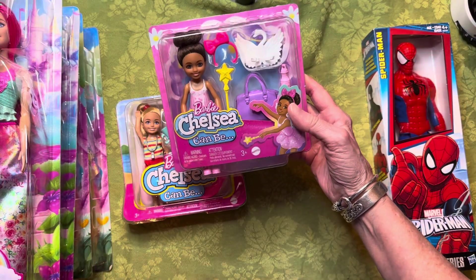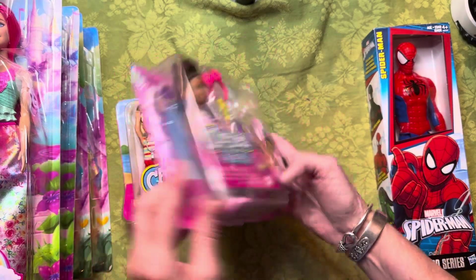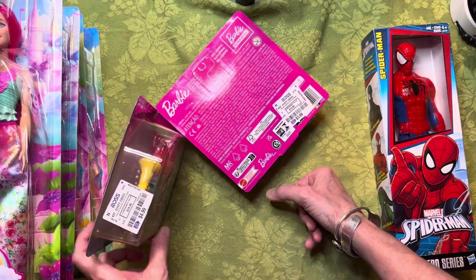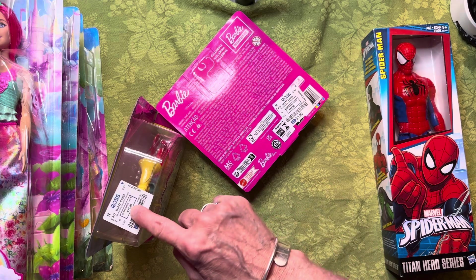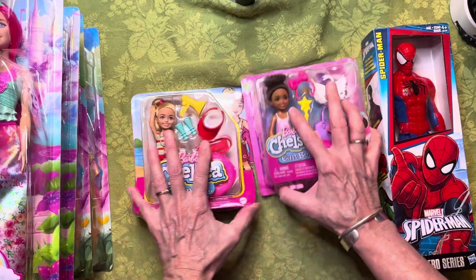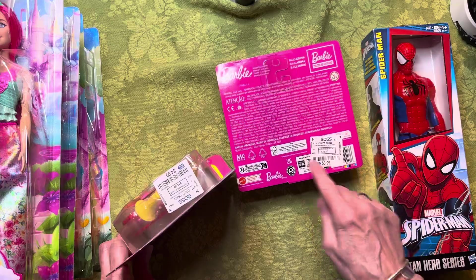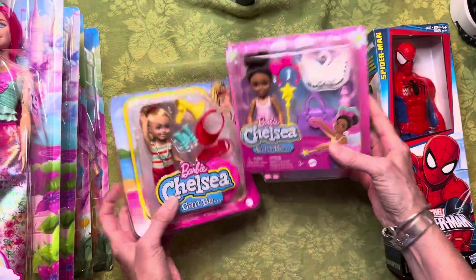I also got this Barbie Chelsea ballerina — so cute with her bun. She's marked a dollar cheaper than the other one. Can somebody explain to me why? The boxes say 15 and 12, but I don't see why the prices differ. Whatever — I like that price better, way cheaper than Walmart, so I got both of these girls.